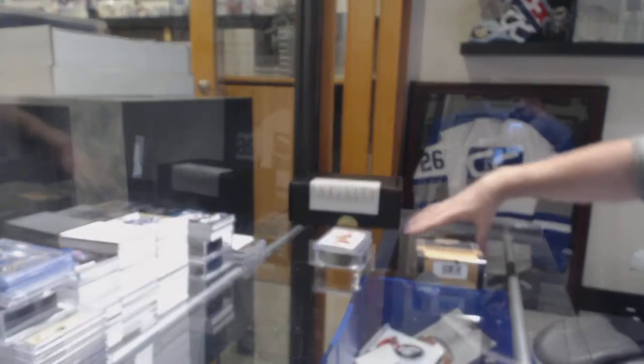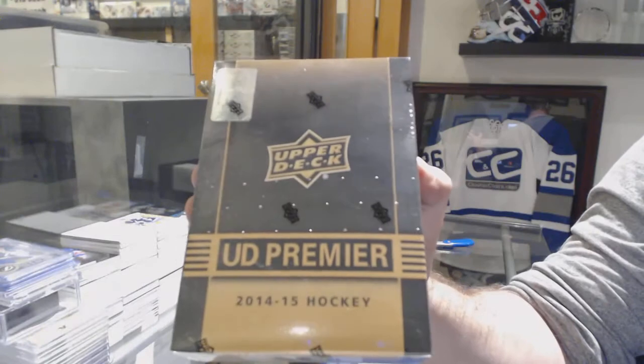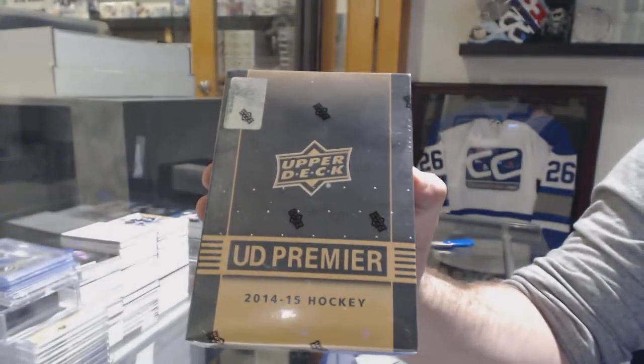And as you guys can see, a beautiful break — 1415 Premier.